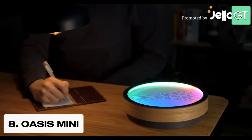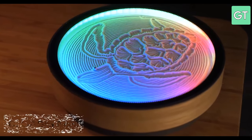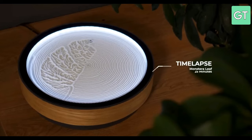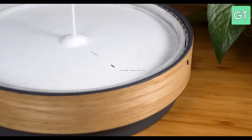The eighth gadget on our list is the Oasis Mini, a device that uses a metal ball driven by magnets to create captivating and calming patterns in soft white sand. It is designed to help users relax, become present and express their creativity.